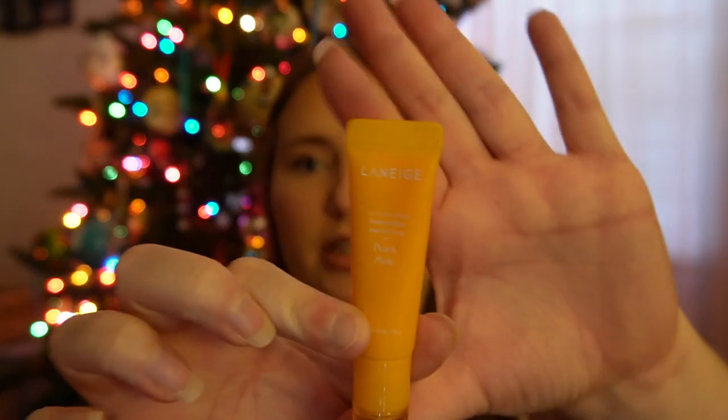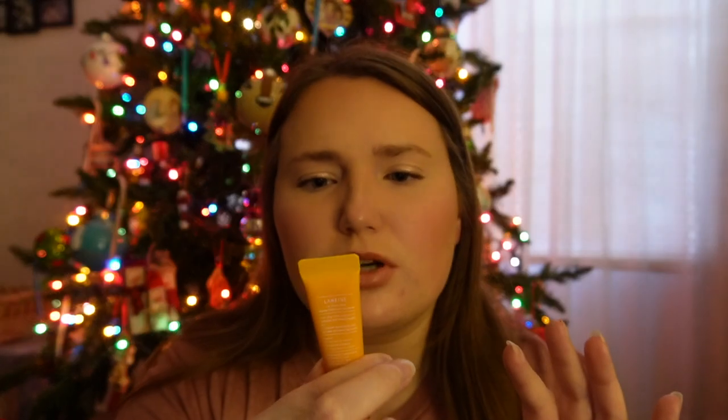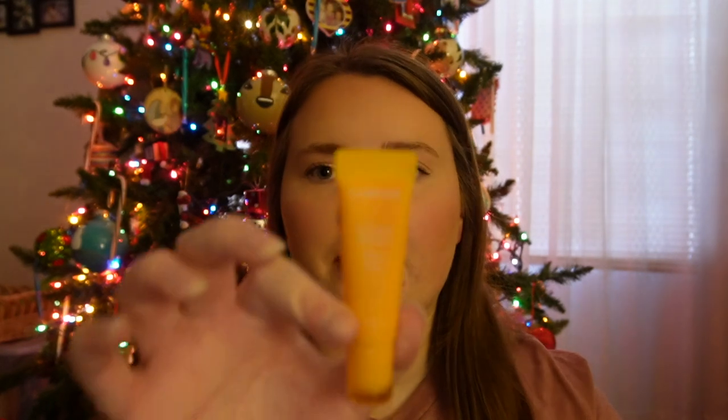Another thing from Laneige is their Lip Glowy Balm. I have peach — between peach and grapefruit were the options they had, and I really don't care for grapefruit, so peach it is. They have other flavors for people, same with the Lip Sleeping Mask. They have tons of flavor scents, whatever you want to call it, and it still tastes amazing.